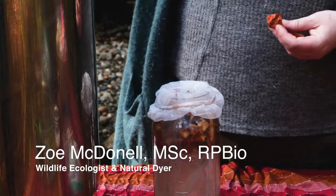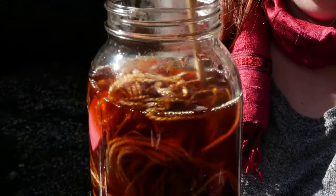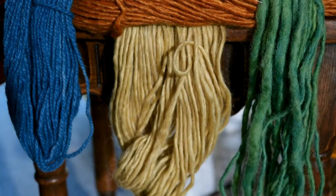My name is Zoe McDonnell and I am a mushroom dyer. I am also an ecologist.